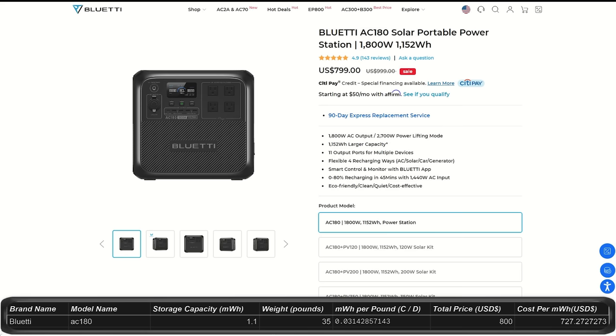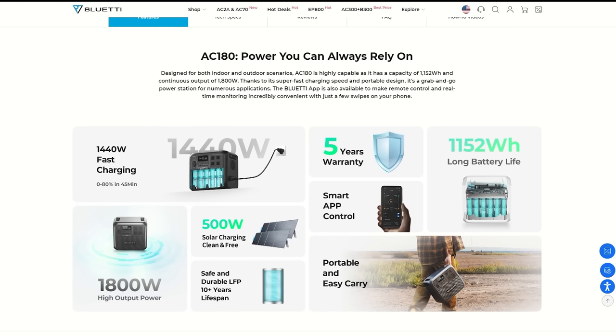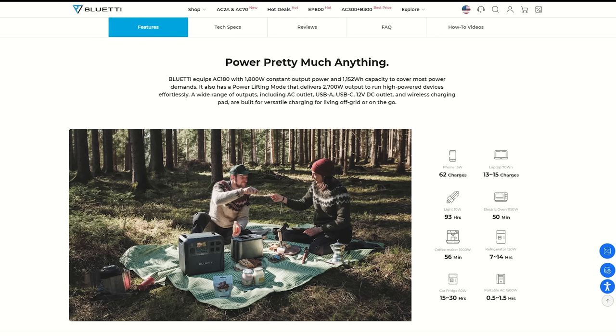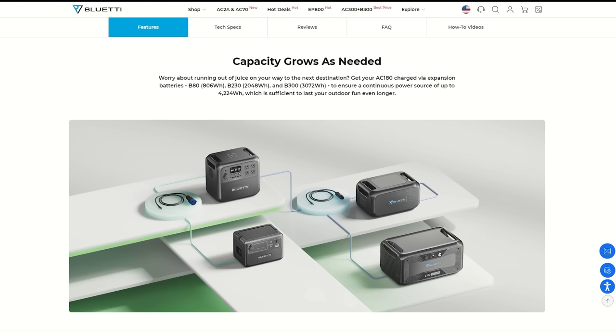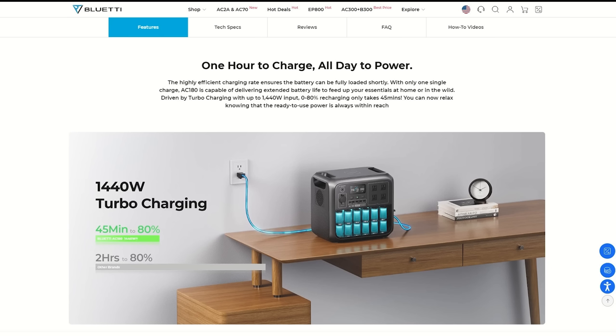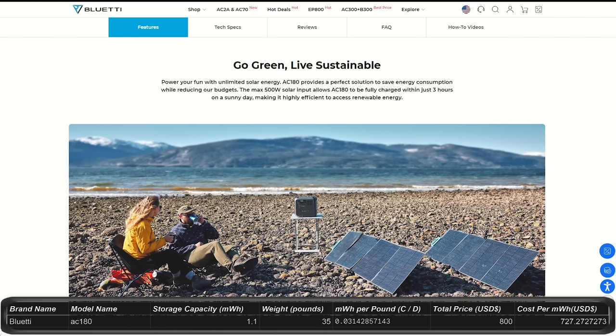The AC180 is on sale right now for $800, down from $1,000. It holds about 1.1 kilowatt hours and outputs at about 1,800 watts with a peak of 2,700 watts, which will start up most items you use. It has 11 output ports and 4 ways to charge, reaching 80% in only 45 minutes. This medium-sized power station weighs about 35 pounds. You can expand it using expansion batteries up to 4.2 kilowatt hours. It has a 5-year warranty plus 10-year expected lifespan, though it doesn't appear to be waterproof or dust proof.